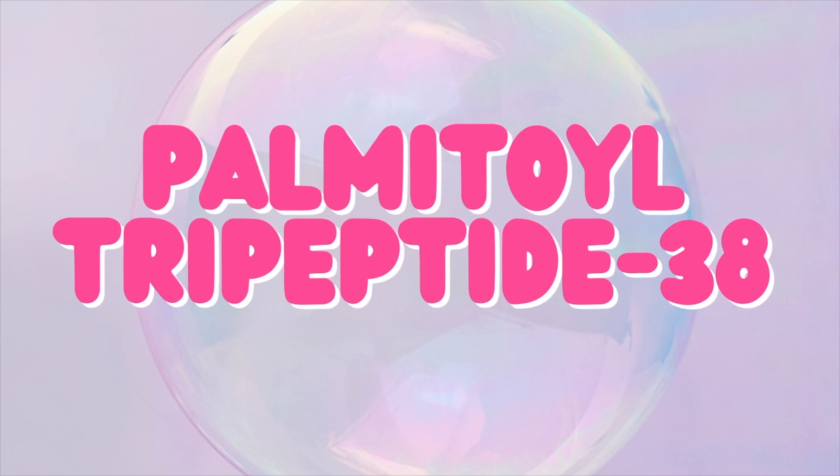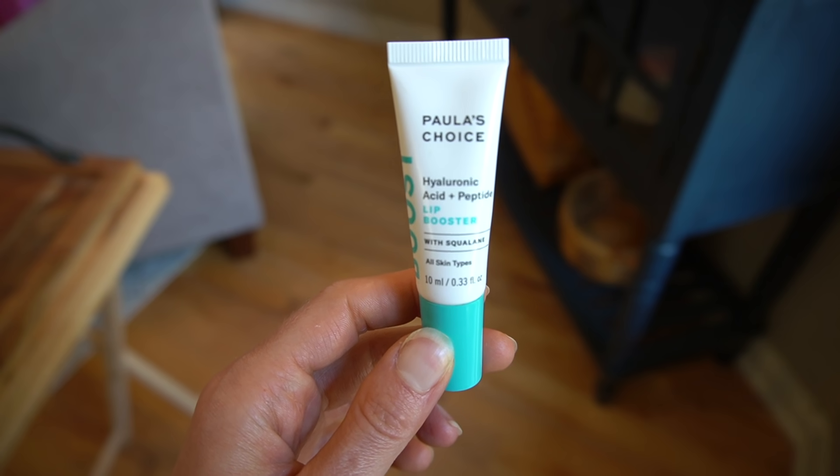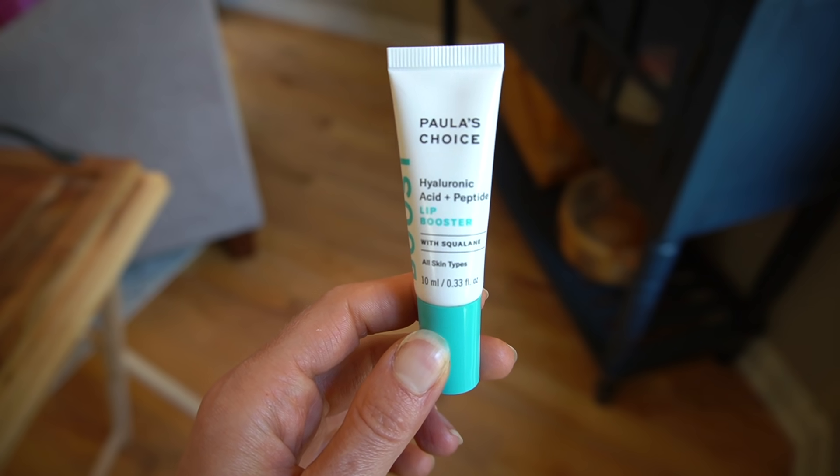This also has the antioxidant epigallocatechin gallate glucoside — EGCG from green tea — presumably modified for better skin penetration. That particular antioxidant has been shown to help reduce the burden of sun damage when skin is exposed to UV radiation. There's also palmitoyl tripeptide-38. The manufacturer claims it's going to boost six different proteins in your skin. In vitro studies show it improves levels of collagen 1, collagen 2, collagen 4, fibronectin, hyaluronic acid, and laminin 5.